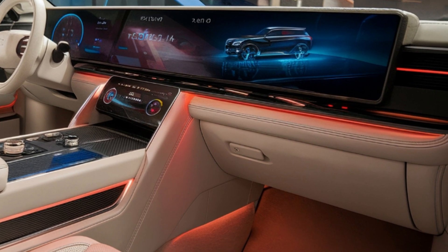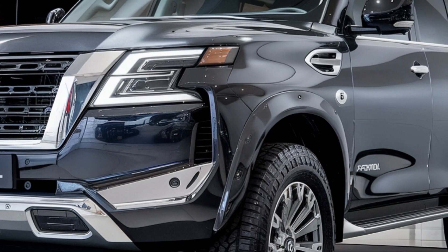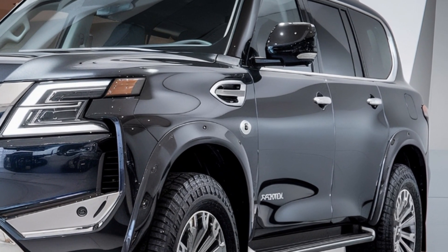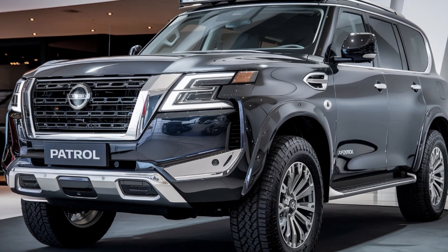Now let's talk about what we can expect from the design. Starting from the front, the Y63 Patrol is rumored to feature a bold, futuristic grille with an illuminated emblem and matrix LED headlights, giving the SUV a strong presence on the road. The chrome accents and aggressive yet sleek lines add to its powerful luxury appearance.